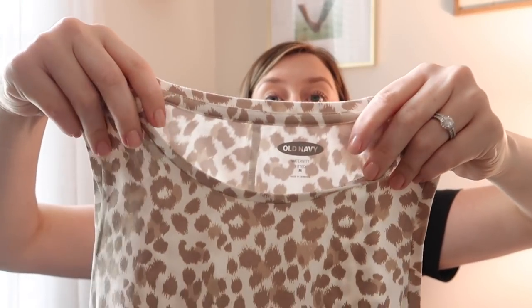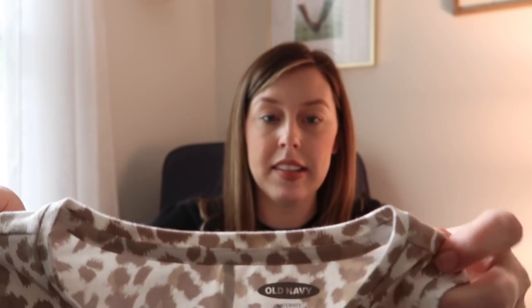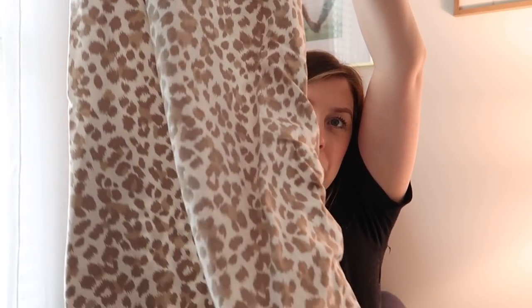So I got a couple of dresses. I figure with the summer months it's hot, dresses are easy. I actually got this dress in two different patterns. The first pattern is a really cute cheetah print. It is a tank top style dress with ribbed, scrunchy ridges in the middle for your belly to grow. I have an outfit idea where I want to do a t-shirt over it — I think it would look really cute and accentuate the bump.